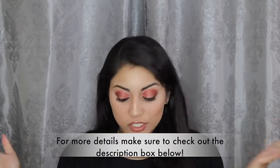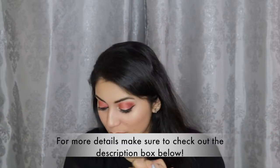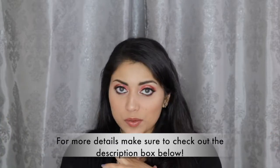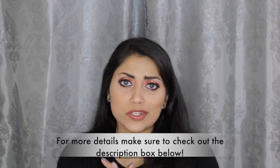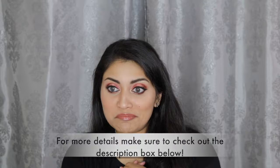Hi guys, welcome back to my channel. Today I wanted to film a little haul for you guys. Most of the stuff is from Ross and then I have a few other random things.